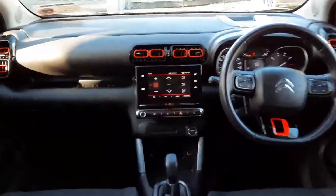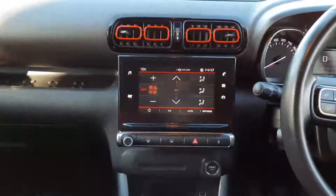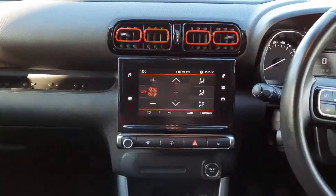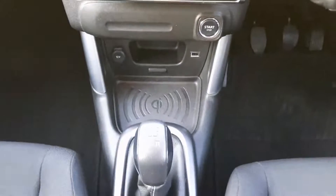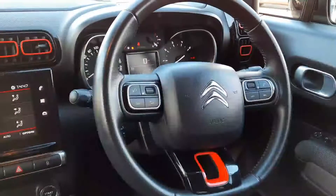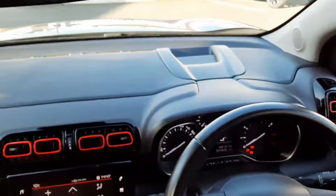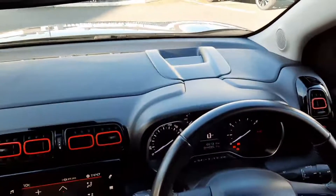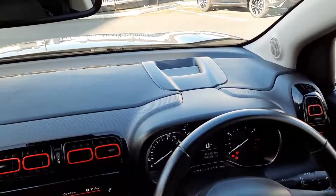Up front we have our touchscreen in the middle, so our heater controls are controlled through here. We have a reversing camera, Bluetooth, and smartphone mirroring as well. Down here we have a wireless charge pad for your phone with a USB connection here as well. Across here a leather multi-function steering wheel — we have our cruise control, radio and phone controls. Up on top of the dash, this car features a head-up display, so a display pops up out of here that gives you all your drive information straight in front of you.